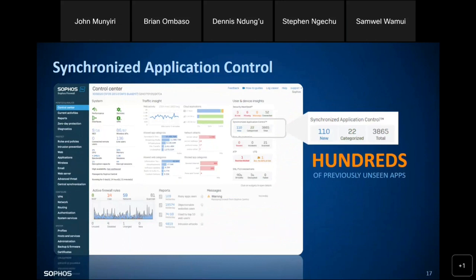We have synchronized application control. It automatically scans all connected devices to identify the applications installed within them and automatically categorizes them so that you can apply policies specific to certain categories. For example, this will scan through your network and devices to identify all social media apps and categorize them. When applying your policies, you can target a specific category of applications, giving you more control over your network and what access your users can achieve.